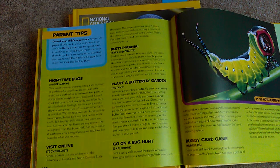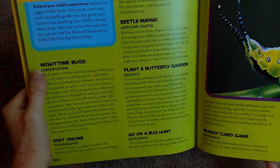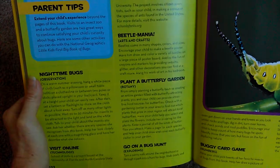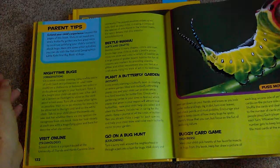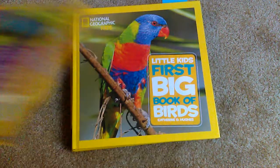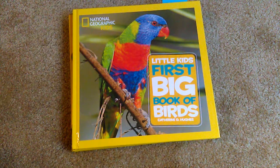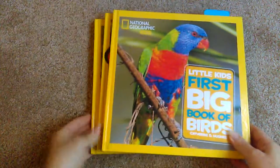That is what we are doing, except we're not just doing beetles. I let the boys pick what they wanted to make their poster about. My first grader decided to just pick four insects or bugs that he really liked and put those on his poster, and my second grade son decided that he wanted to do it all about spiders, which is not my favorite, but he loves it and that's all that matters.